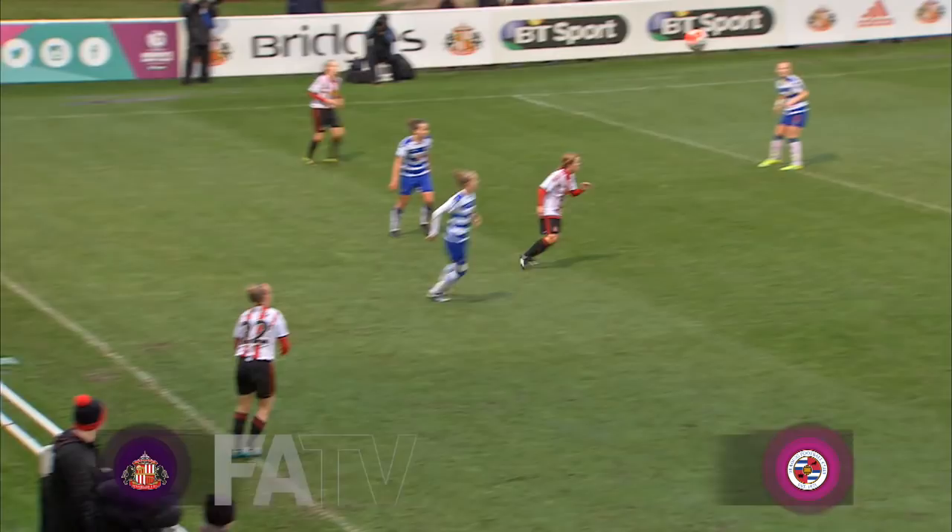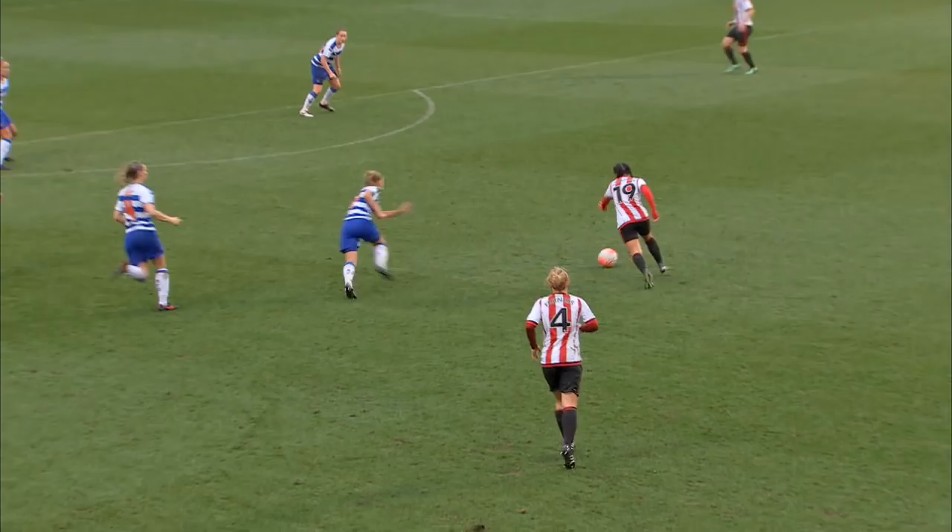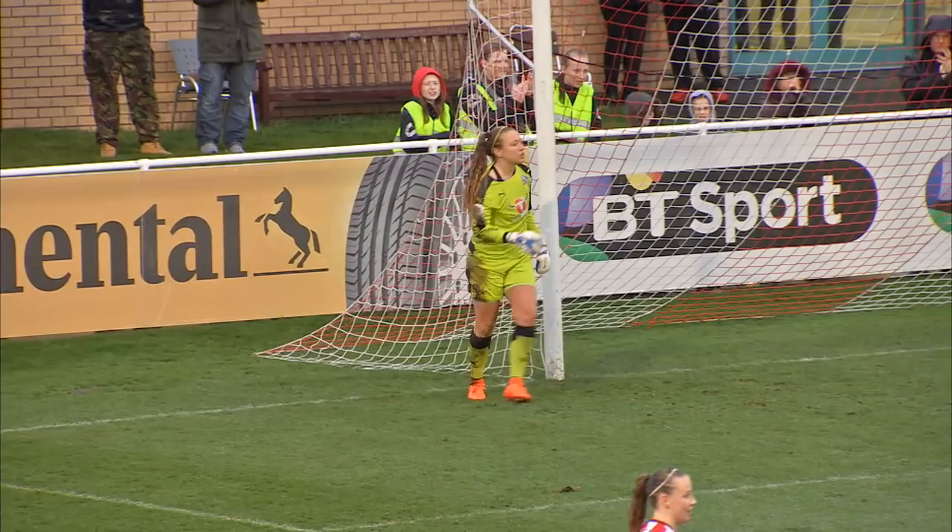Sherman with a throw for Sunderland, plenty of forwards here in red and white stripes. This is Brooke Chaplin who lets fly! It's a good save from Grace Maloney, really good start getting across to her right.